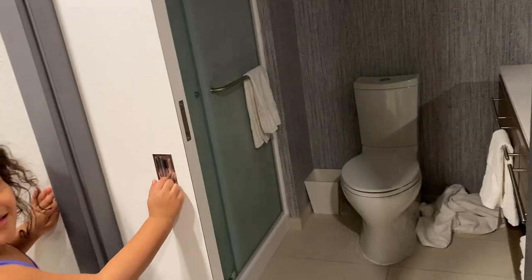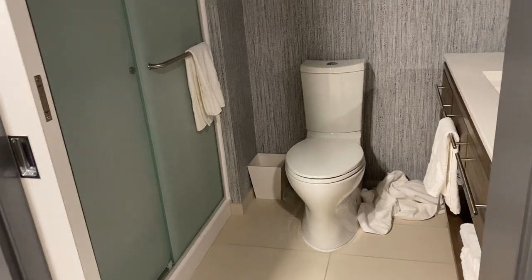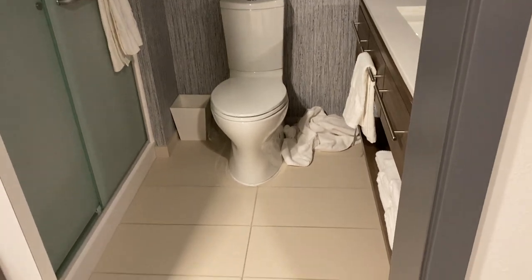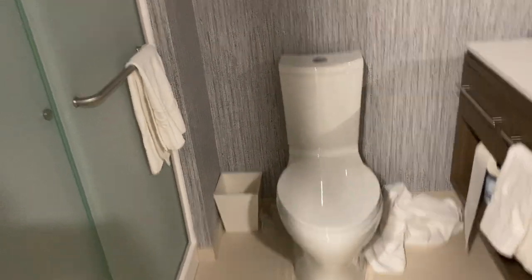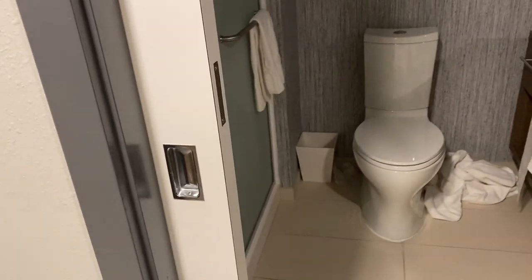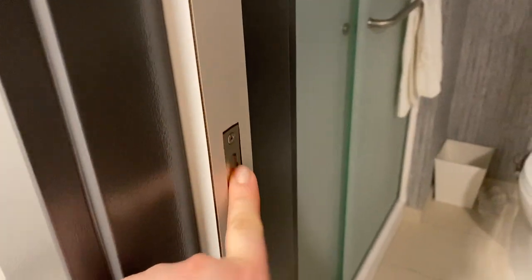The bathroom — my niece is helping out. We've already settled in and used the bathroom. One thing: this bathroom doesn't have a lock on the door, at least on this floor. It looks like it's designed to have one, but it doesn't. It has a handle on both sides though.